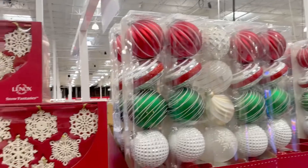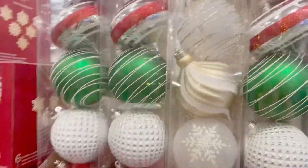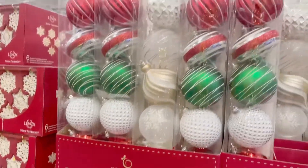Welcome back to my channel, this is JC. I am here right now at Costco and we're going to do some holiday shopping. Aren't all these holiday decorations beautiful?